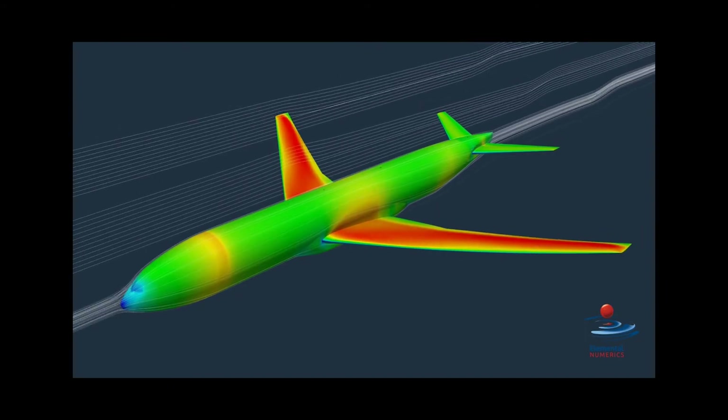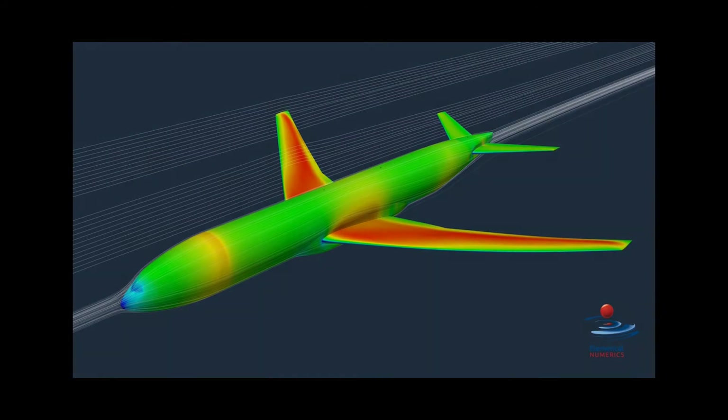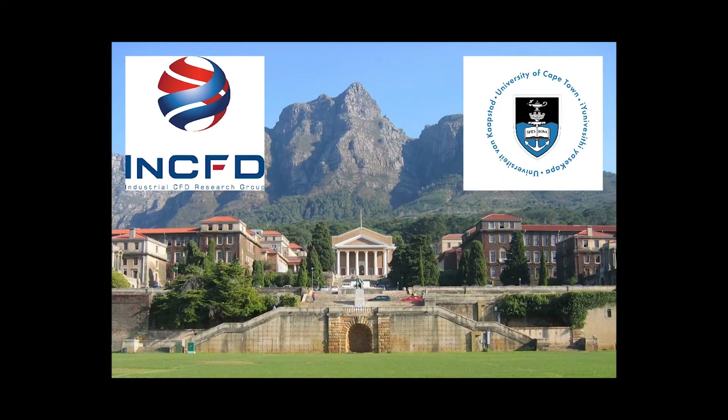They were looking for a digital simulation tool capable of rapid and accurate testing of their concept and approached a team from the Industrial Computational Fluid Dynamics Research Group, known as NCFD, based in the Mechanical Engineering Department of the University of Cape Town.